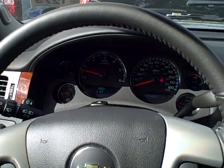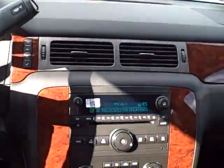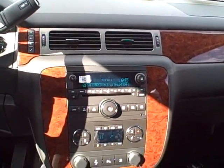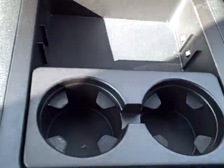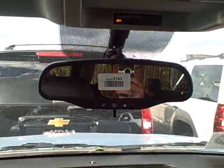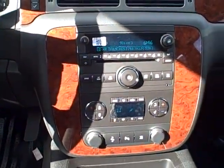Nice look at the dash area on the Tahoe here. You've got a nice AM, FM, Sirius radio, and automatic climate control. Nice storage and cup holders for you. And don't forget, we do have our OnStar services for six months along with your turn-by-turn navigation — all standard on this beautiful Tahoe.